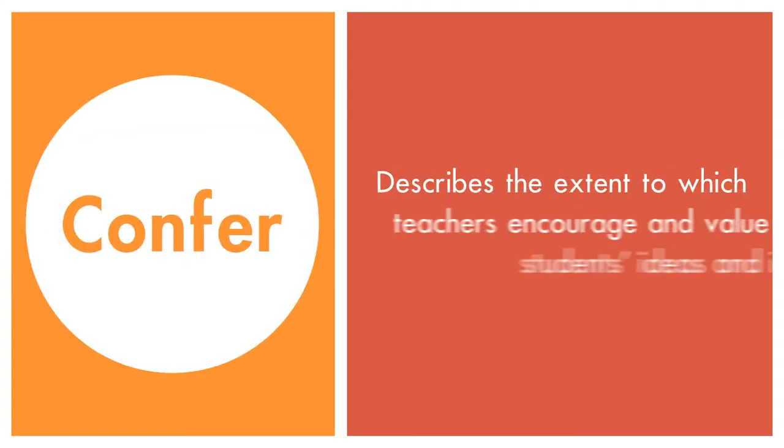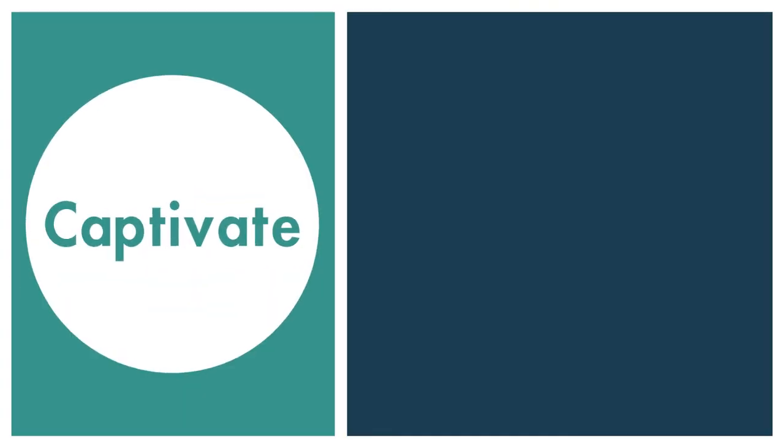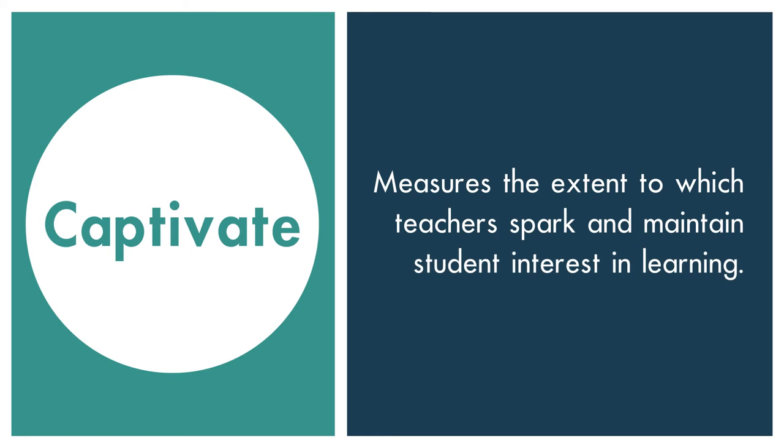Confer, which describes the extent to which teachers encourage and value students' ideas and input. Captivate, which measures the extent to which teachers spark and maintain student interest in their learning.